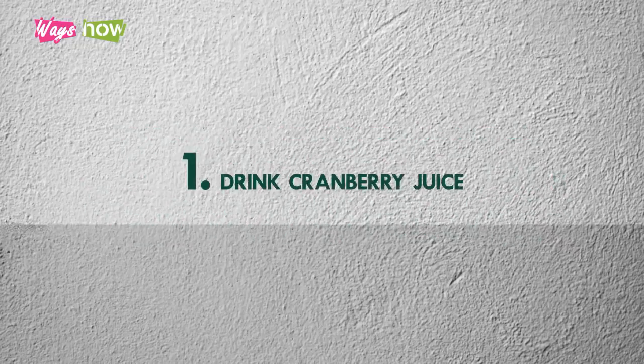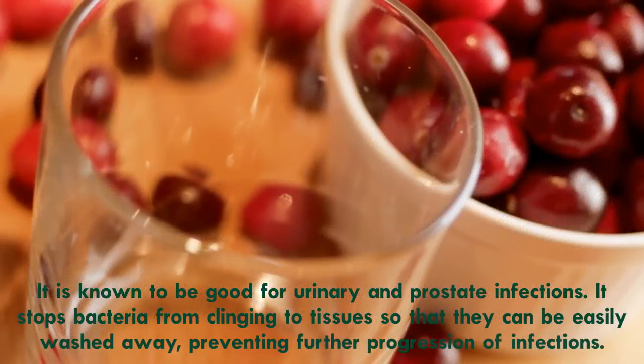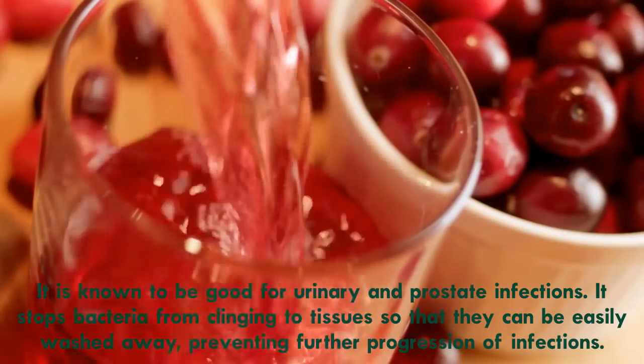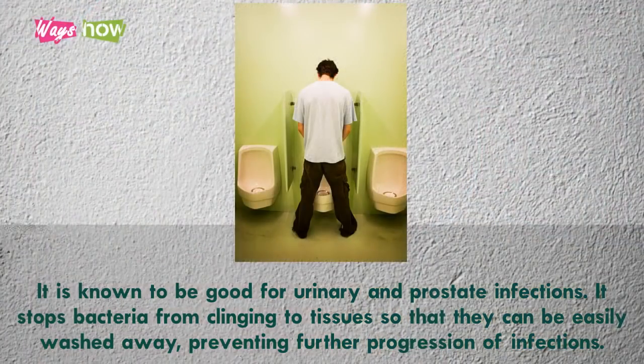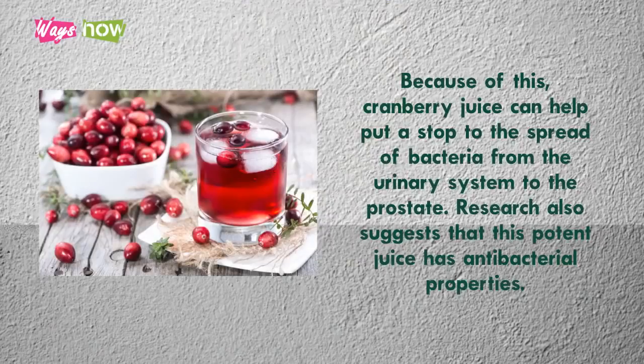1. Drink Cranberry Juice. It is known to be good for urinary and prostate infections. It stops bacteria from clinging to tissues so that they can be easily washed away, preventing further progression of infections. Because of this, cranberry juice can help put a stop to the spread of bacteria from the urinary system to the prostate. Research also suggests that this potent juice has antibacterial properties.